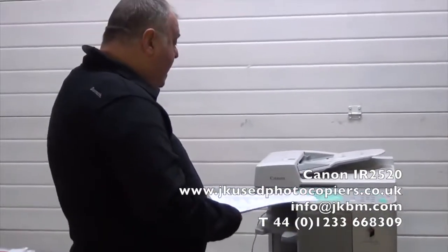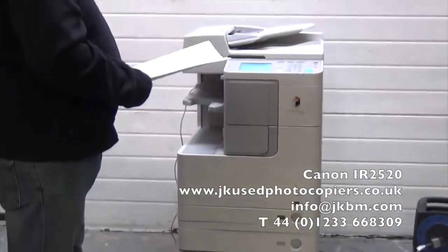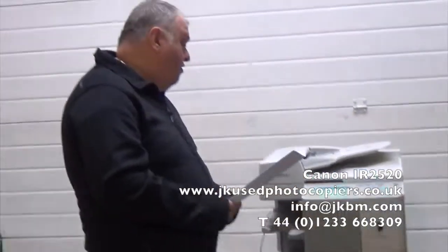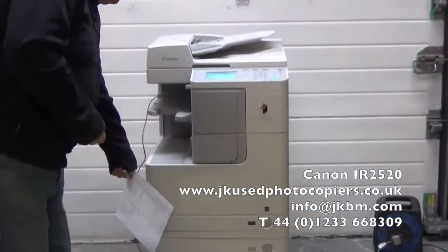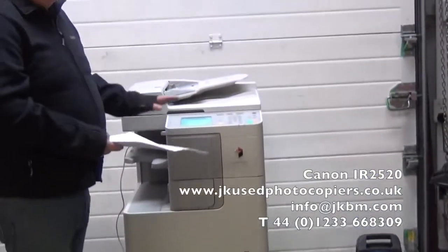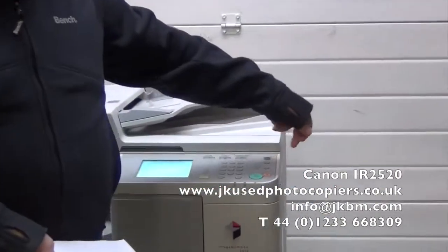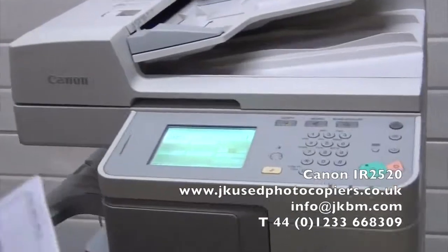Here I have a really nice Canon imageRUNNER ADVANCE 2520 — A3, A4, black and white photocopier, printer, scanner. Two online fully adjustable cassettes, paper storage cabinet, a feeder duplex, nice big LCD display, fully networkable, and you've also got direct input or USB as well for printing off files.